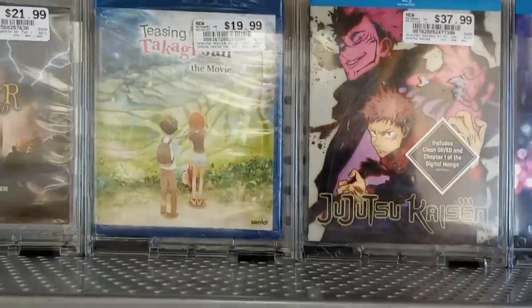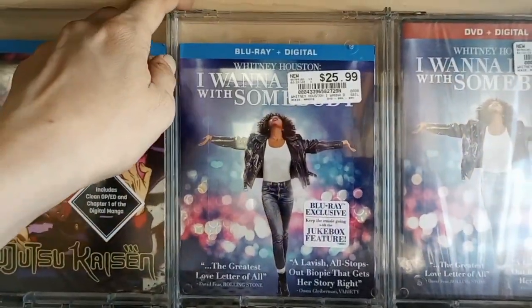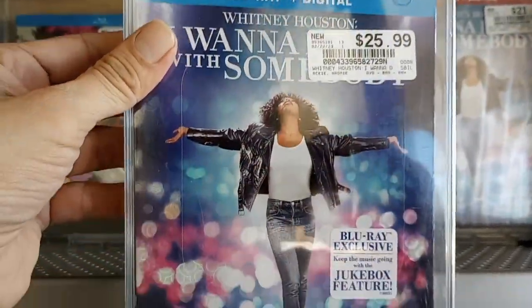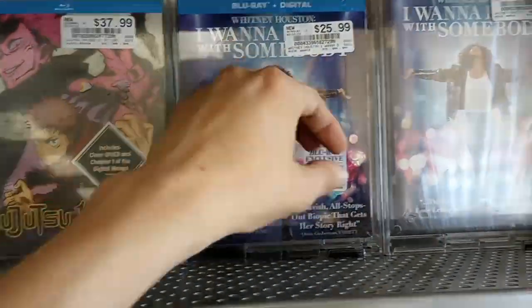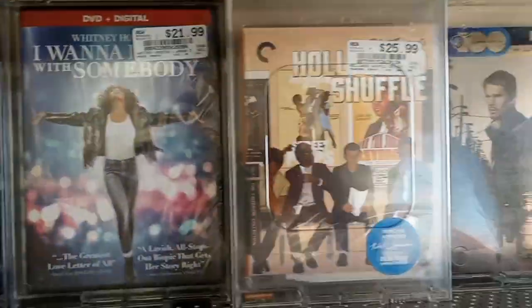There are a couple of anime here. And I Want to Dance with Somebody, the Whitney Houston story - I forgot this came out. It's $25.99. I did not get a chance to see this. Whitney Houston is one of my favorite artists ever. I love her - her voice is fantastic. That came out today.